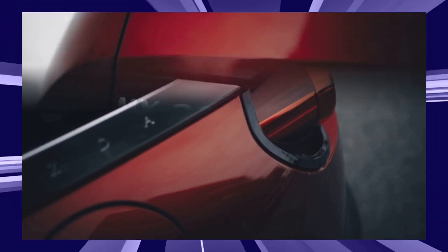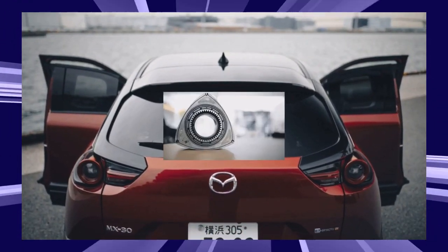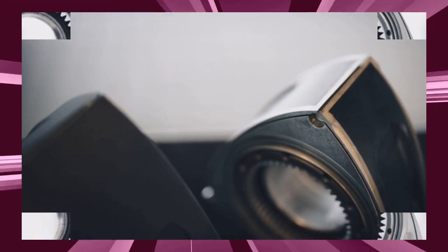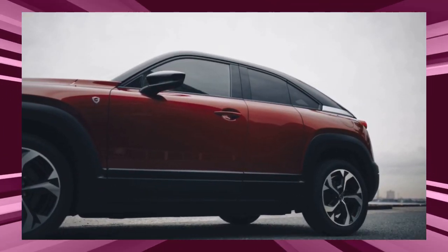This new rotary engine has a single rotor of 830cc and is called the 8C type. The 13B type rotary engine previously installed in the RX-7/RX-8 is a 654cc 2-rotor. In other words, the 8C type is a completely newly developed rotary.